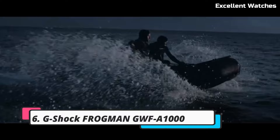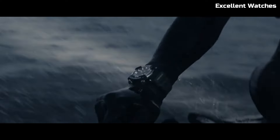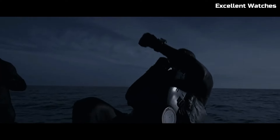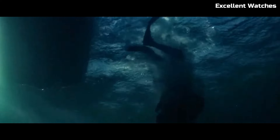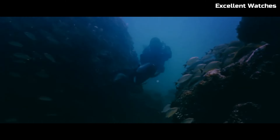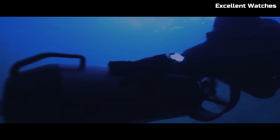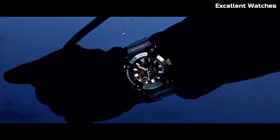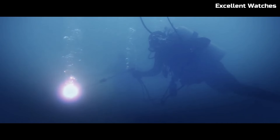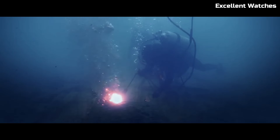Number 6. The G-Shock Frogman GWFA1000 is the ultimate diving companion, combining rugged durability with advanced features. Its carbon monocoque case ensures outstanding water resistance up to 200 meters, while maintaining a lightweight feel. Equipped with a quad-sensor that includes a depth meter, compass, thermometer, and step tracker, it's a reliable tool for underwater adventures.